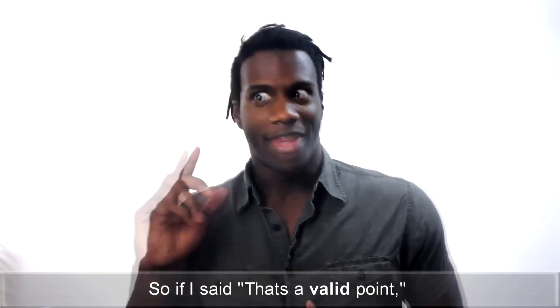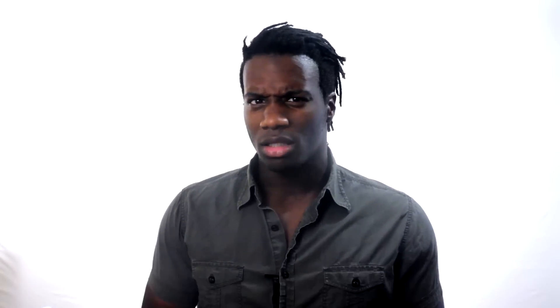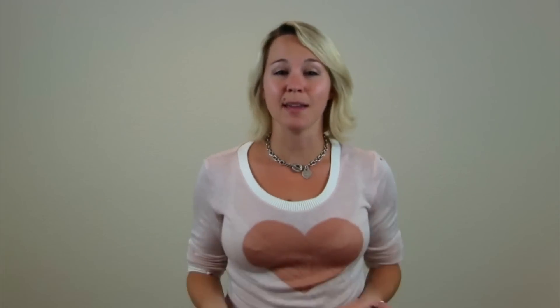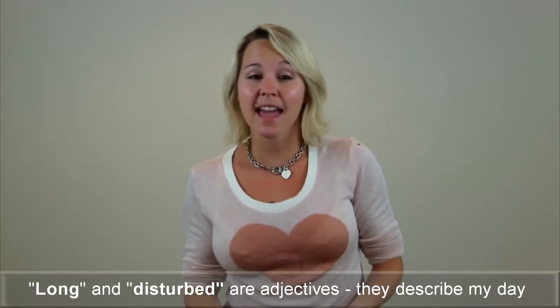So if I said 'that's a valid point,' 'valid' would be the adjective. You look tired. Are you not well? I had a long day yesterday and had a disturbed sleep. 'Long' and 'disturbed' are adjectives — they describe my day and my sleep.